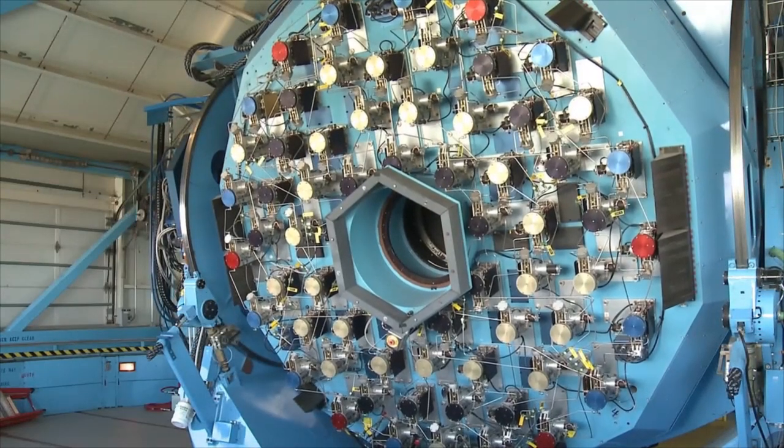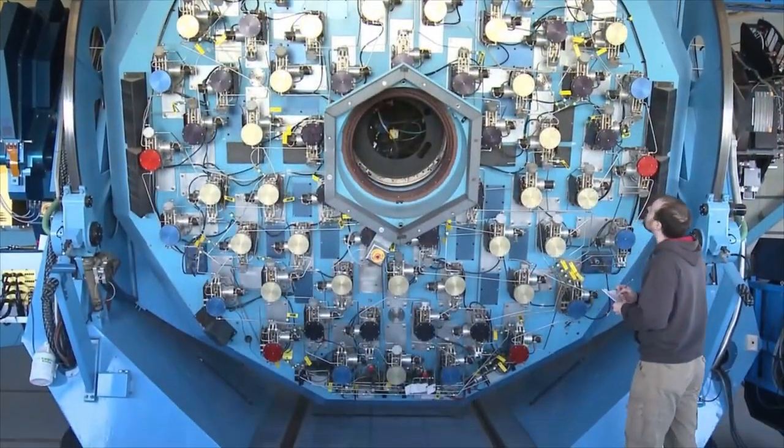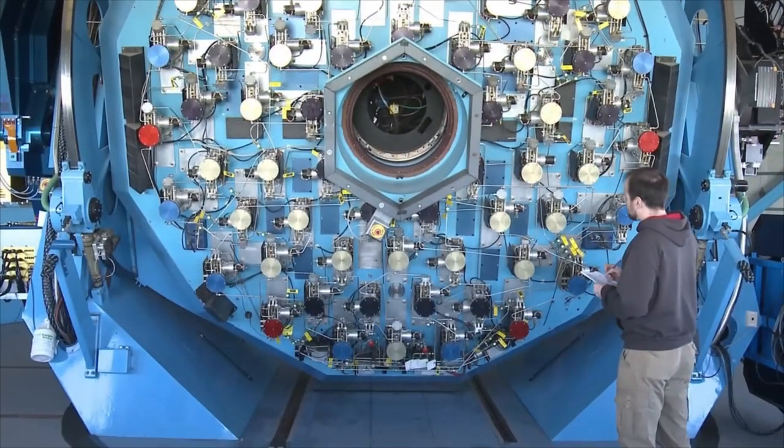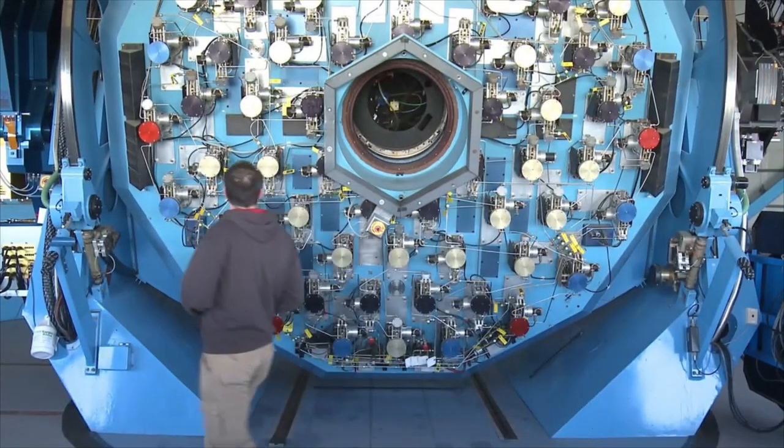Cooled air blows into pockets inside the mirror to maintain a constant, uniform temperature. Before observations begin, a technician inspects the mirror support system to assure it is working properly.